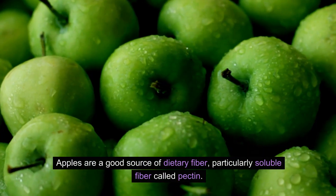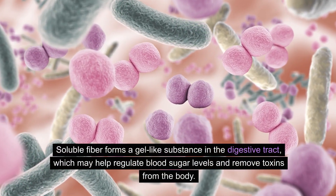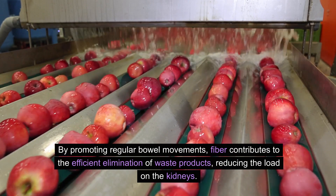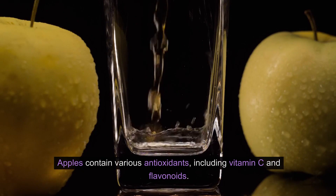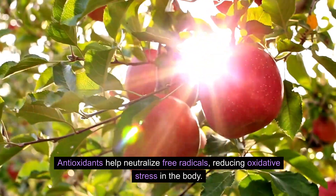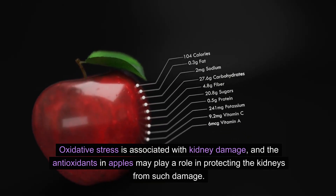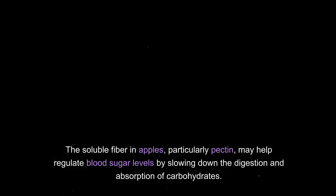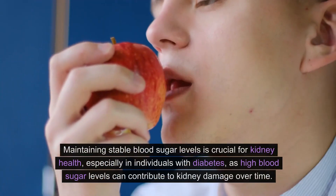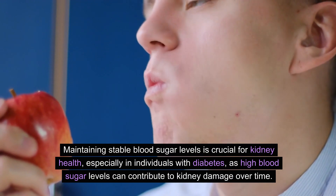Apples are a good source of dietary fiber, particularly soluble fiber called pectin. Soluble fiber forms a gel-like substance in the digestive tract, which may help regulate blood sugar levels and remove toxins from the body. By promoting regular bowel movements, fiber contributes to the efficient elimination of waste products, reducing the load on the kidneys. Apples also contain antioxidants including vitamin C and flavonoids, which may help protect the kidneys from oxidative damage. The soluble fiber in apples may also help regulate blood sugar levels, which is crucial for kidney health, especially in individuals with diabetes.